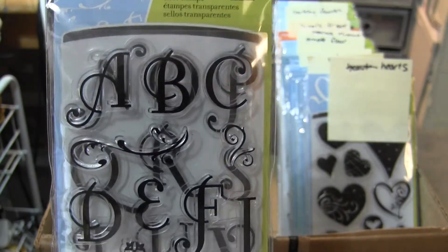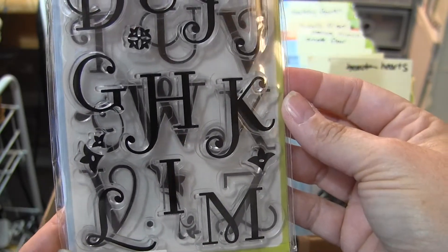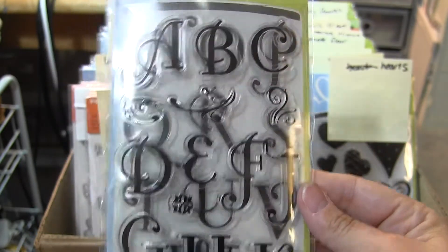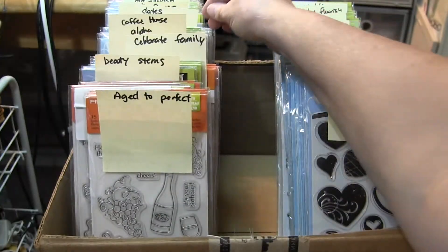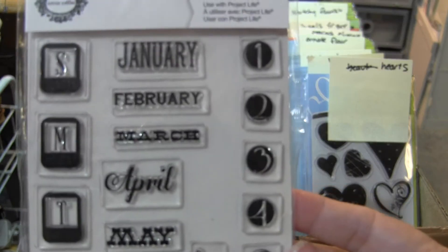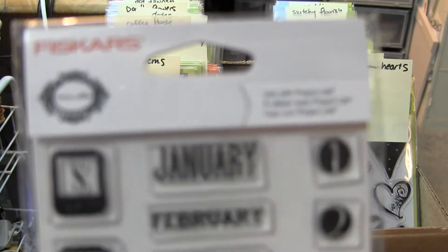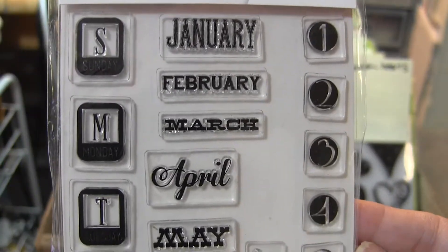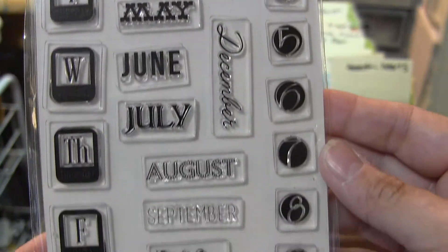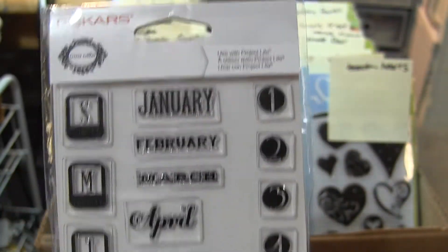Coffeehouse Alphabet. This is a double — it's got two pages, 34 pieces in that one. This is called Dates. You can use this with Project Life. This is a Teresa Collins set. You've got all the different months in different fonts, which is kind of cool, and then the numbers.